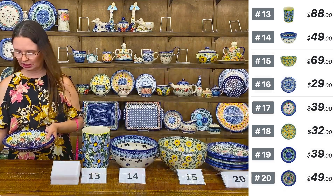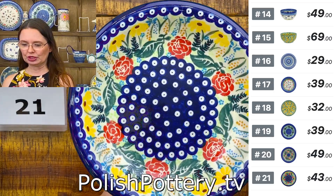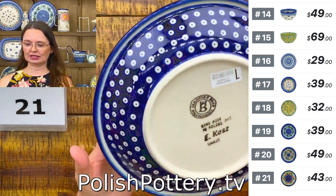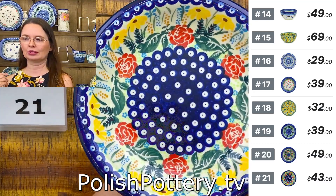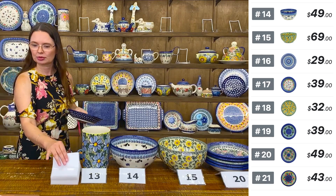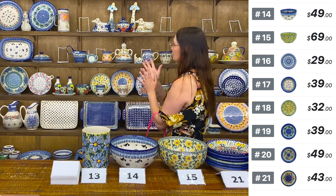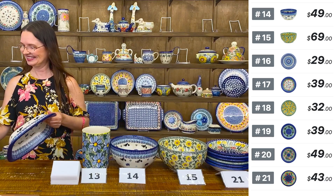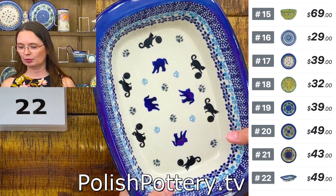One of the new patterns from Ceramica Bona that is so colorful. Number twenty-one, $43. Beautiful unicat pattern with a dab of traditional blue eyes. Some patterns look lovely when combined with traditional patterns, and this new pattern from Ceramica Bona is one of them. Number twenty-one is $43 — another nine inch pasta bowl with the small lip.